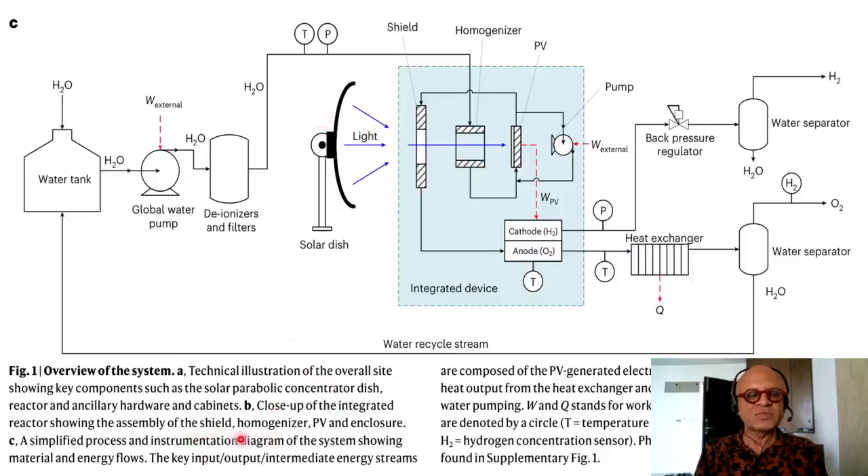In B, we see a close-up of the integrated reactor showing the assembly of the shield, homogenizer, PV, and enclosure. In C, we are looking at a simplified process and instrumentation diagram of the system showing materials and energy flows. The key input-output intermediate system streams are composed of the PV-generated electrical work available for electrolysis, heat output from the heat exchanger, and the external work required for water pumping. W and Q stand for work and heat respectively, and sensors are denoted by a circle — temperature sensor, pressure sensor.